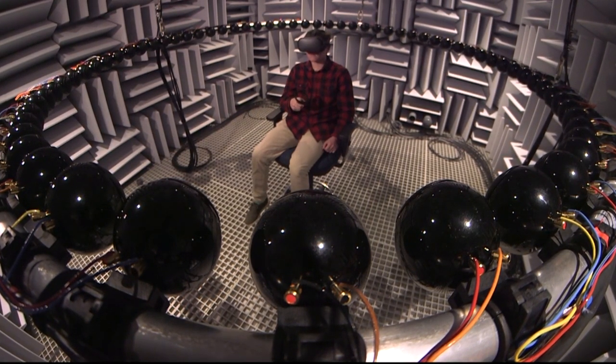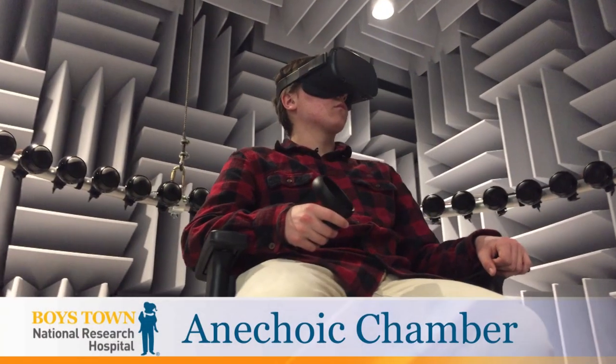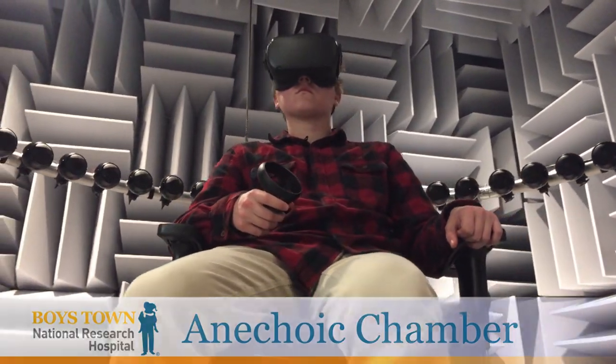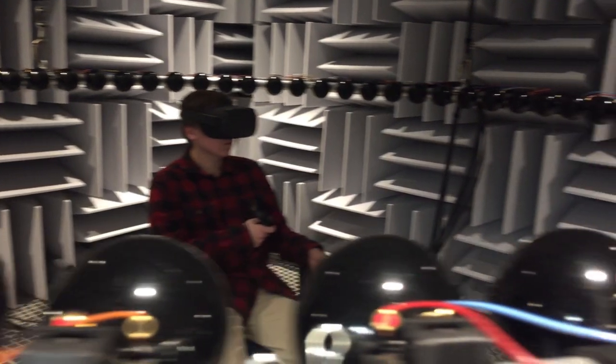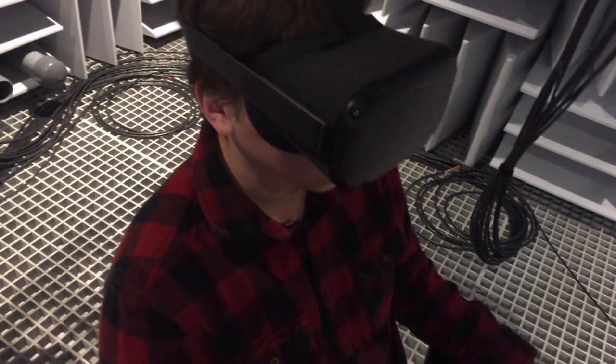A lot of the studies that we do here at the hospital are designed to help people hear better, and in order to do that we have to be able to control and create realistic environments to do our experiments in, because the places where people listen in their everyday environments like classrooms or busy streets have a lot of different sources of acoustic information, and so we can't recreate that without a really nice space that allows us to control all of those different sounds.